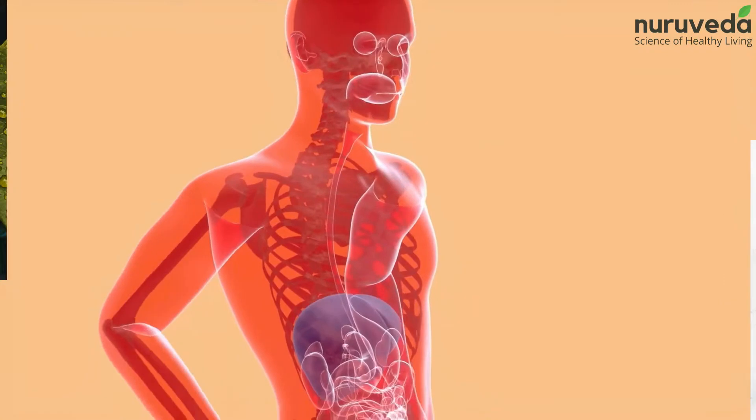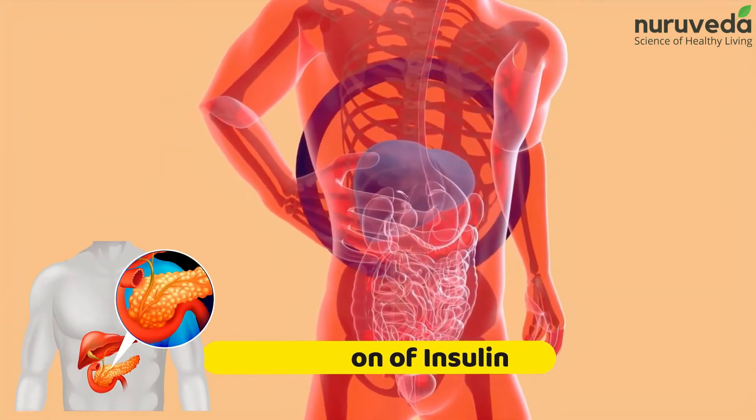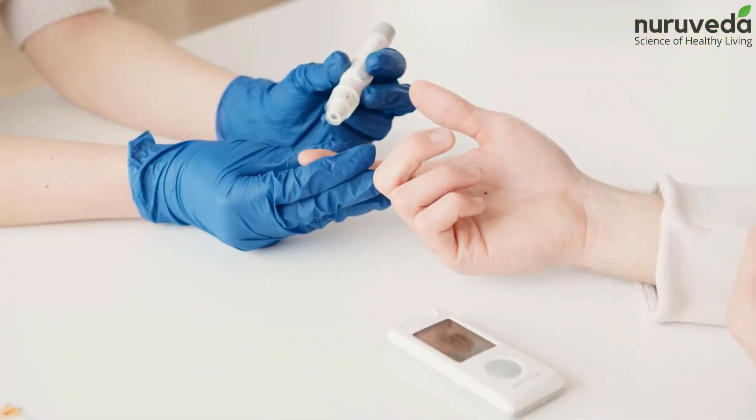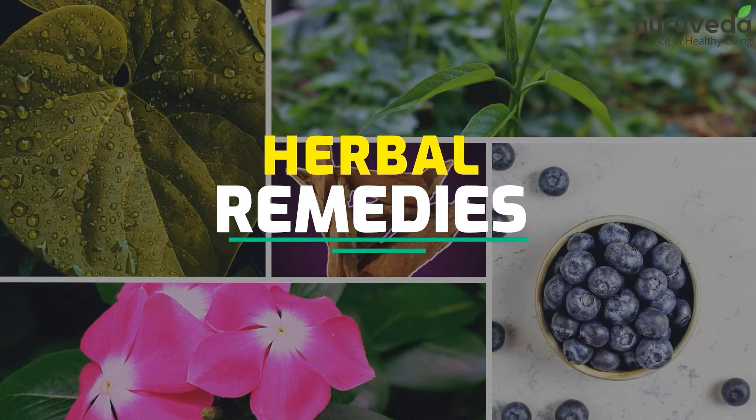These herbal remedies are said to help stimulate the production of insulin and strengthen the pancreas, further keeping blood sugar levels in check. Here are some herbal remedies that you can try at home.